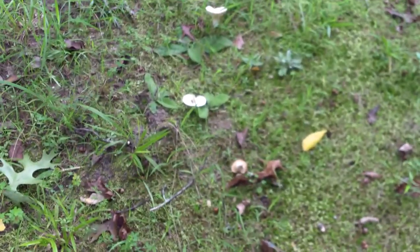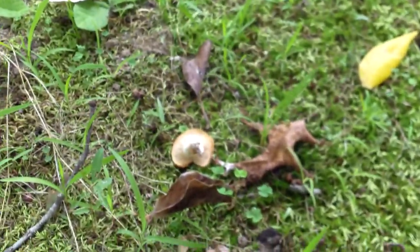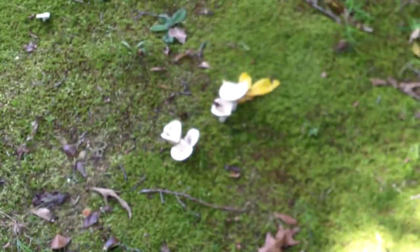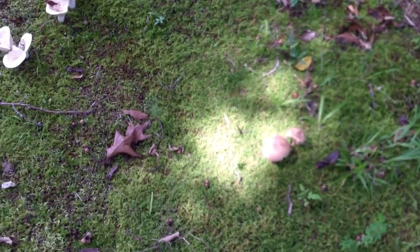Oh Cookie, you knocked one over! Let's see if it forms a little cup anyway. I thought those were really interesting and I thought I would share. Thanks for watching, bye bye!